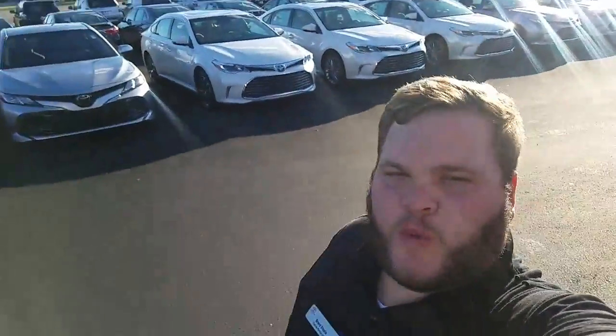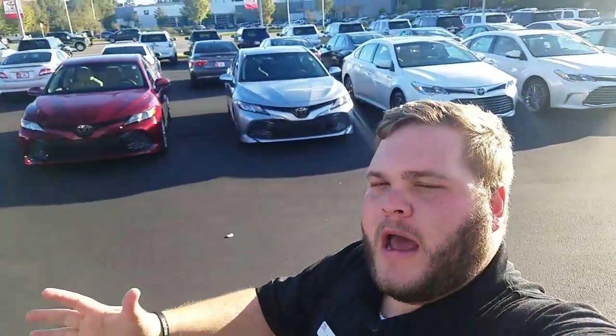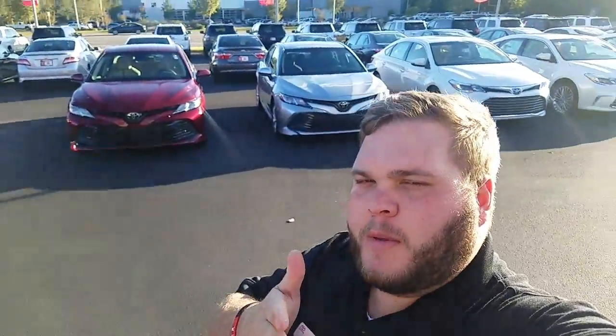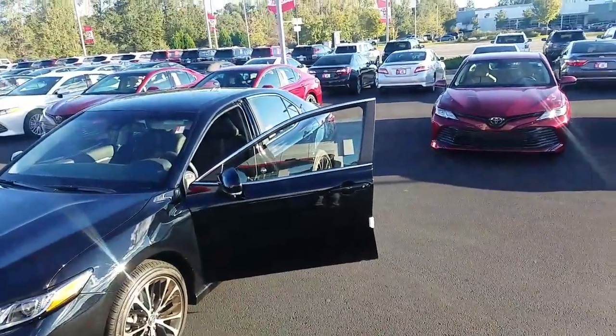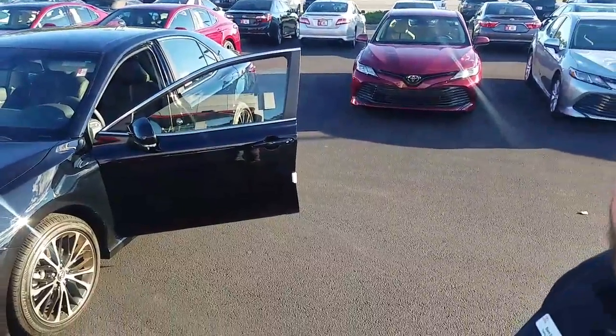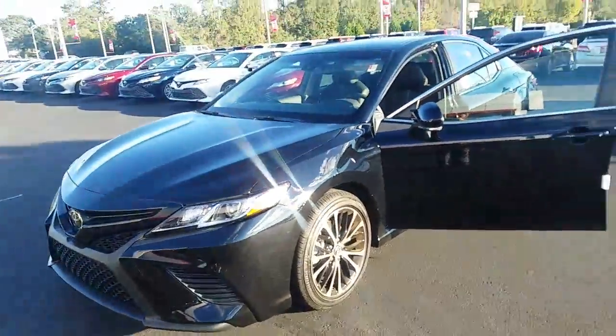Hey, it's Brent here at LaGrange Toyota. I wanted to send you a quick welcome video — my name is Brent, I'll be your sales consultant. I'm going to send you a video of the 2018 Toyota Camry that you inquired about, to let you walk around and see the inside of it.